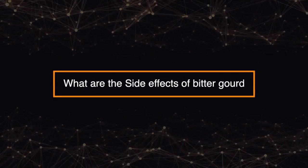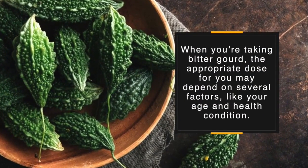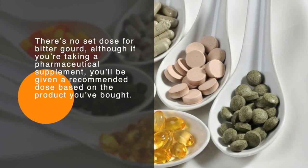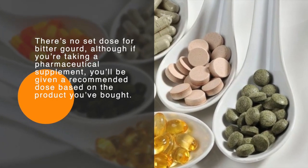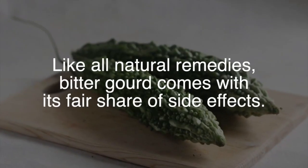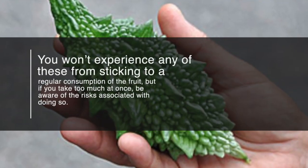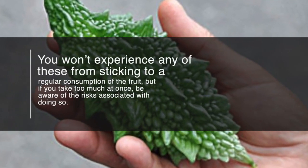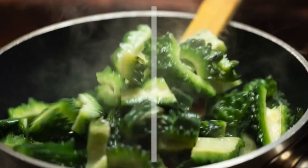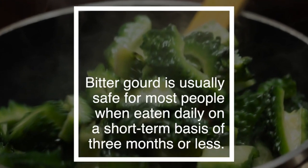So, what are the side effects of bitter gourd? When you're taking bitter gourd, the appropriate dose may depend on several factors like your age and health condition. There's no set dose for bitter gourd, although if you're taking a pharmaceutical supplement, you'll be given a recommended dose based on the product you buy. Like all natural remedies, bitter gourd comes with its fair share of side effects. You won't experience any of these from sticking to a regular consumption of the fruit, but if you take too much at once, be aware of the risks. Bitter gourd is usually safe for most people when eating daily on a short-term basis of three months or less, though it might cause an upset stomach in some people.